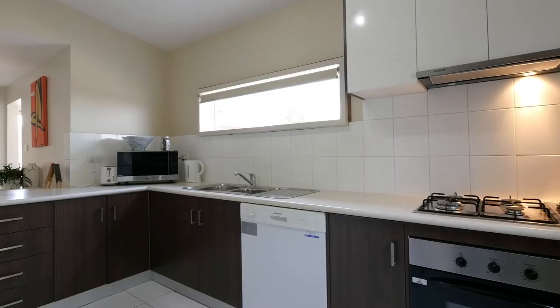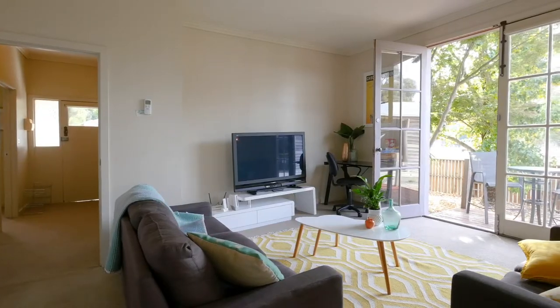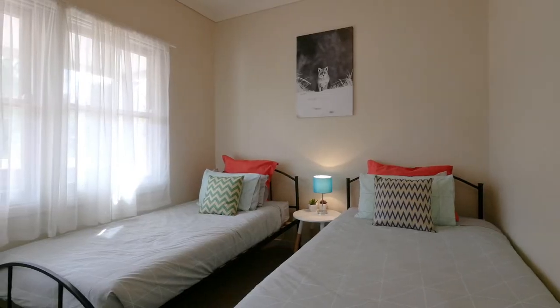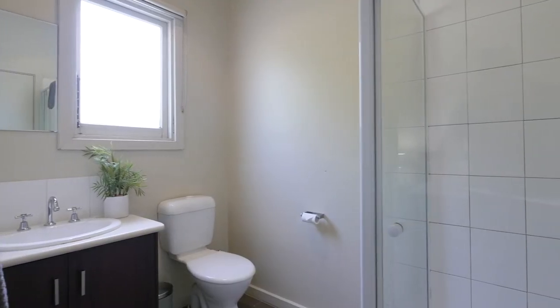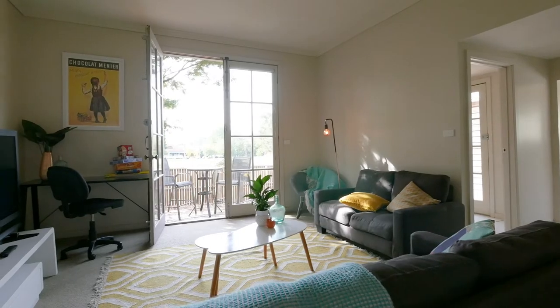Featuring a modern open plan kitchen, three bedrooms and an updated two-way bathroom with a second separate toilet. Further features include gas central heating and a reverse cycle air conditioner.